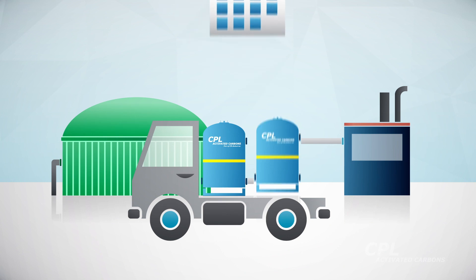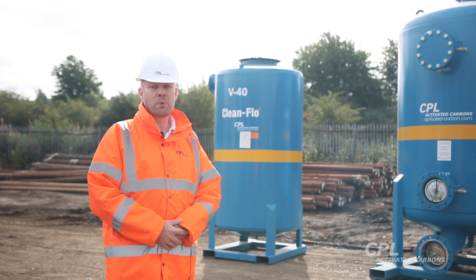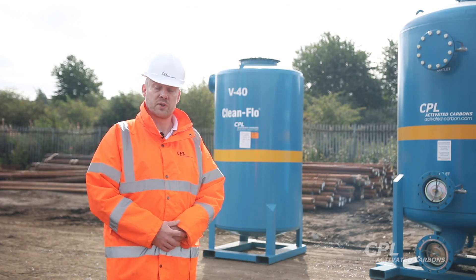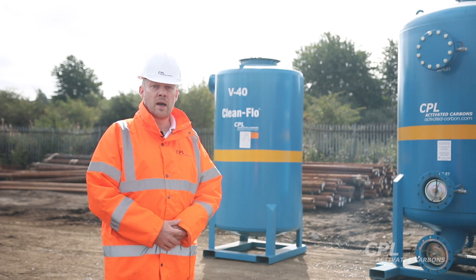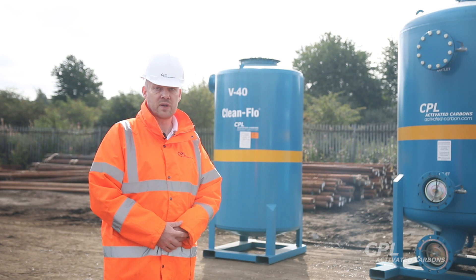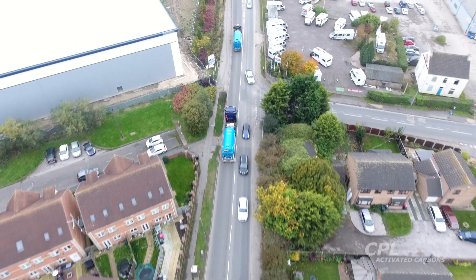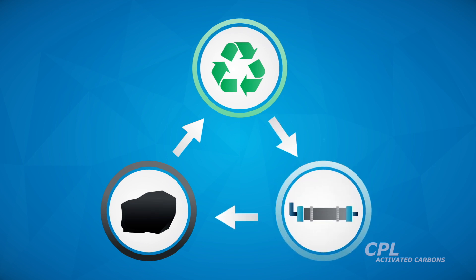These are mostly supplied on a rental basis and the customer can take advantage of our exchange program. They're supplied on a plug-and-play system — delivered to the customer site filled with our Filter Carb activated carbon specified for your particular application. When they are spent we will arrange for a replacement filter to be delivered pre-filled with carbon, and we will arrange the logistics, take-back and where possible reactivation of the spent material.